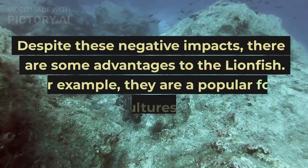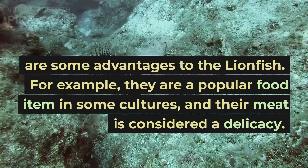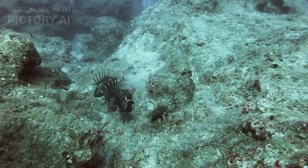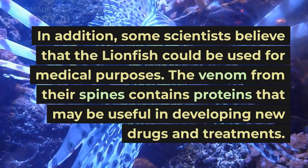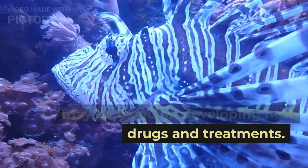Despite these negative impacts, there are some advantages to the lionfish. For example, they are a popular food item in some cultures, and their meat is considered a delicacy. In addition, some scientists believe that the lionfish could be used for medical purposes. The venom from their spines contains proteins that may be useful in developing new drugs and treatments.